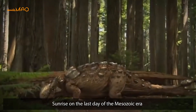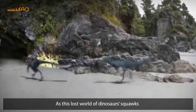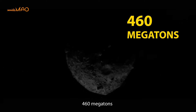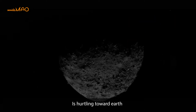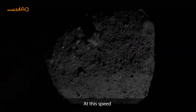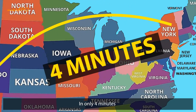Imagine sunrise on the last day of the Mesozoic era as this lost world of dinosaurs squawks and buzzes and whirs to life. There is an asteroid the size of a mountain — 460 megatons, roughly six miles in diameter — hurtling toward Earth along the coast of what is now Mexico's Yucatan Peninsula at about 40,000 miles an hour. At this speed, it could travel from Los Angeles to New York in only four minutes.